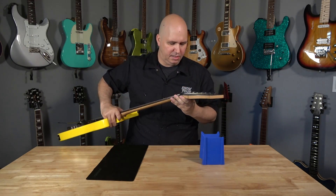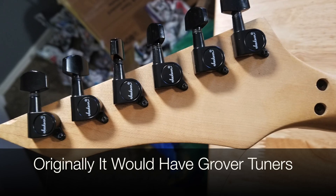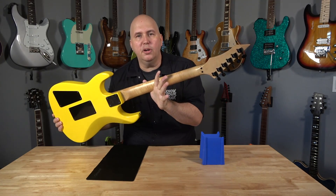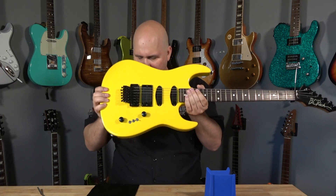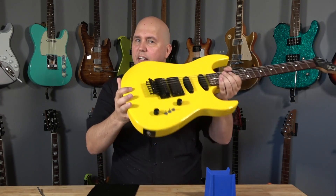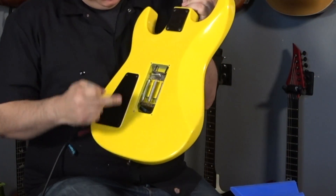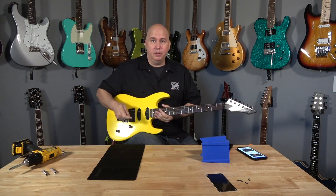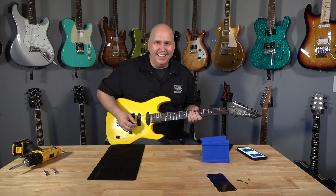The nut looks original. The tuning keys are not original — they're Jackson tuning keys, as I saw in the Reverb photos — but he didn't drill new holes, so I can put Gotoh or nicer tuning keys on there, which is what I expected to do. One of the springs popped off — that's why the bridge was tilted up so high. I put the spring back, tuned the guitar up, and everything seemed to work.